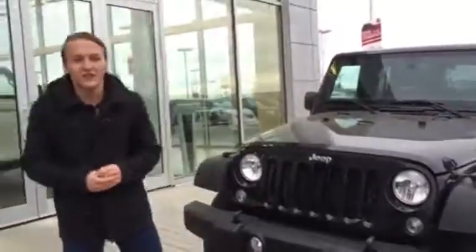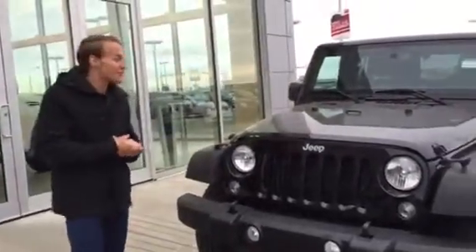Hey Josie, this is Donovan here at LA Nissan. Just wanted to show you the 2015 Jeep Wrangler Sport that you were looking at.